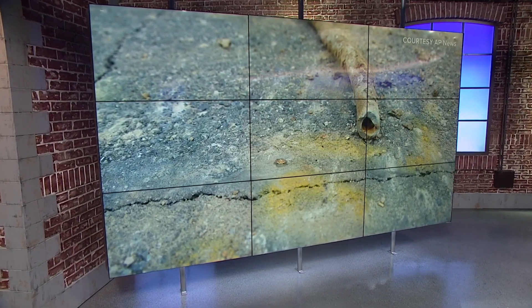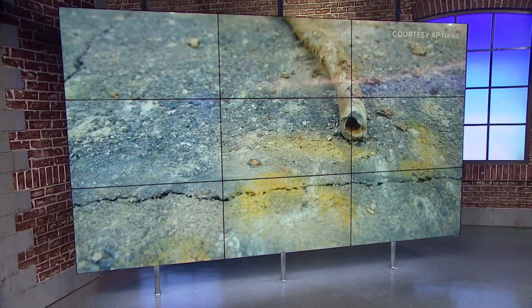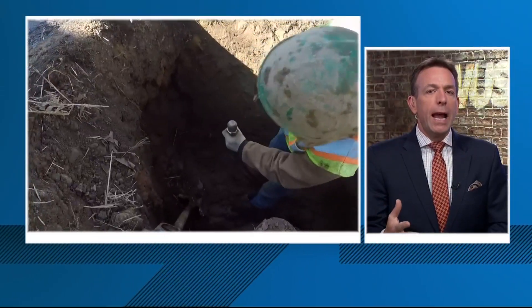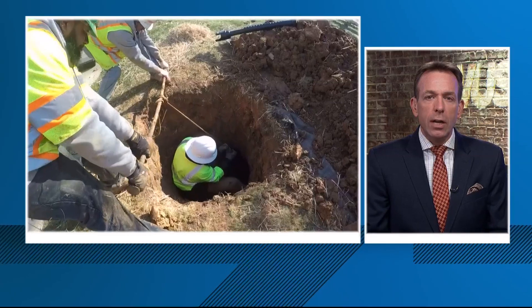For decades, we've known that lead pipes are a big risk, especially for kids. Even small levels can cause behavioral problems or a lower IQ in children — small levels of lead. And yet right now we have tens of thousands of these lead pipes coursing underneath the district.